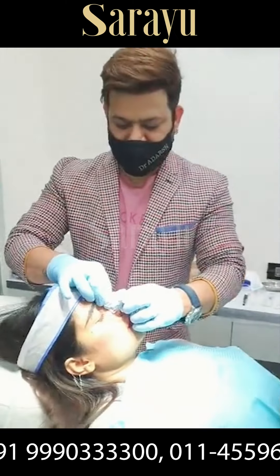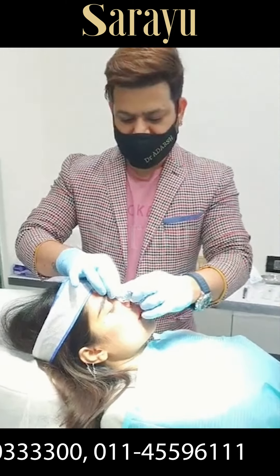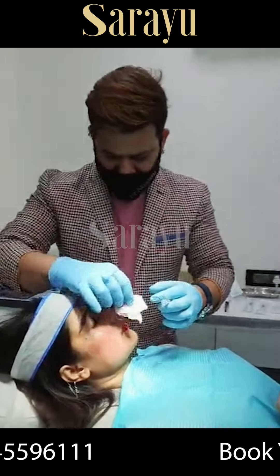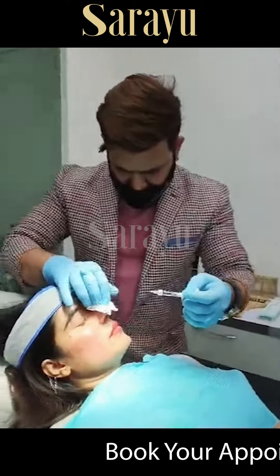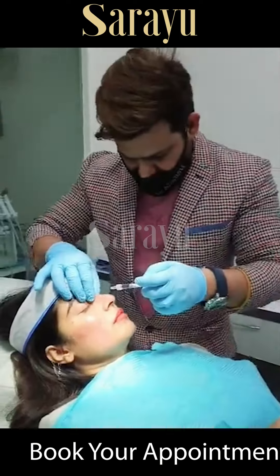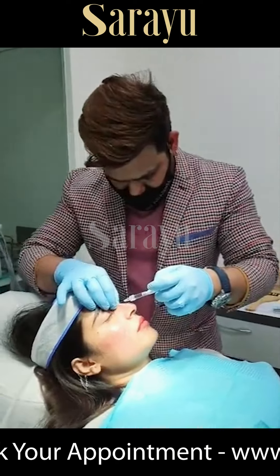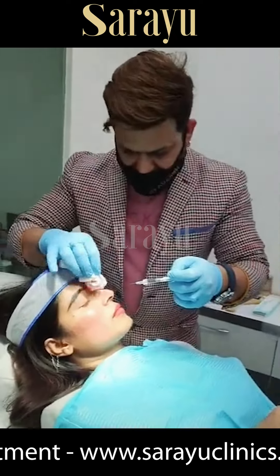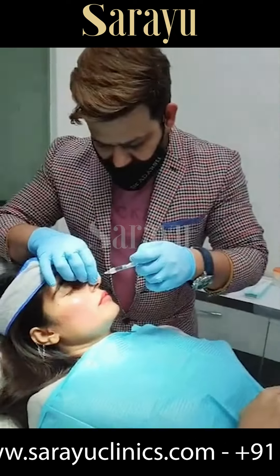After the procedure there is a downtime of 48 hours — sometimes there might be some inflammation for 48 hours, but it generally settles down. You can get a perfect nose in about 3 days. The most common combination procedure we do in our clinic is alatoplasty along with liquid rhinoplasty.